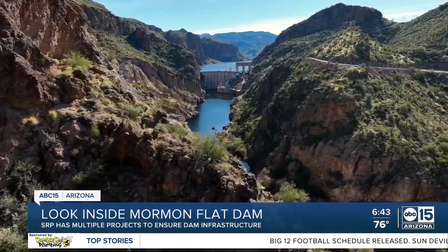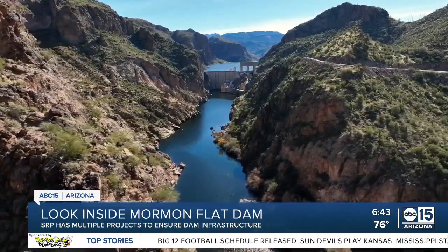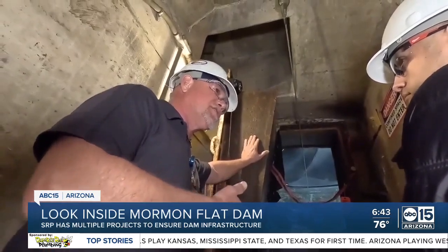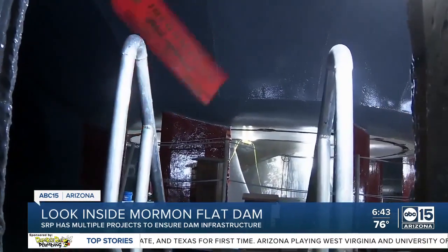The majestic views of the 224-foot-tall Mormon Flat Dam east of Phoenix show a quiet and picturesque scene, but inside the dam it's all about maintenance — removing all the water so workers can access areas that are normally submerged, making sure everything is in working order.